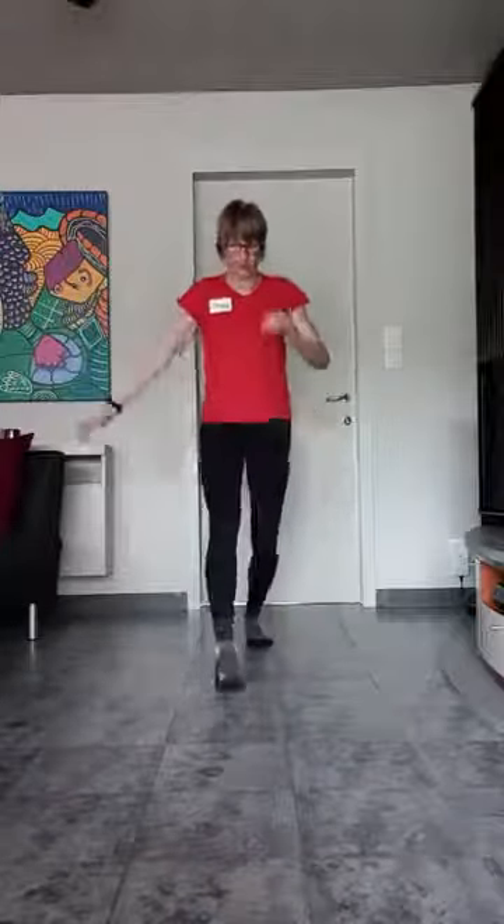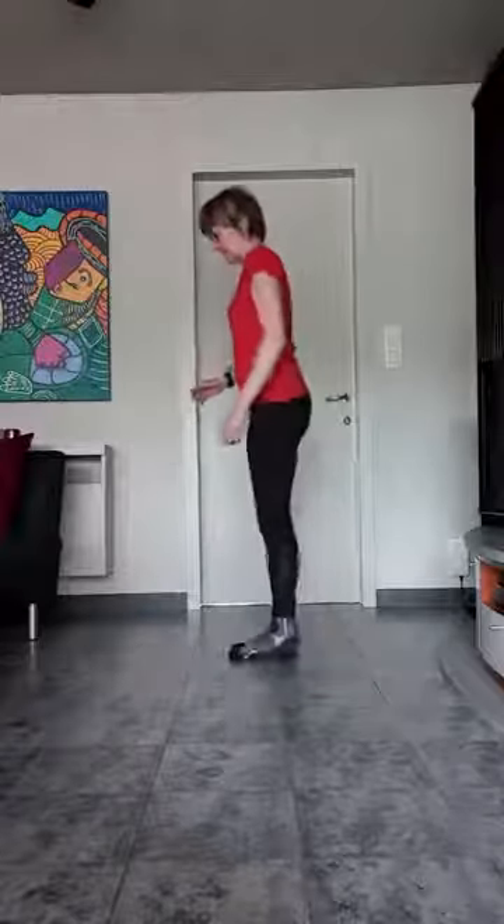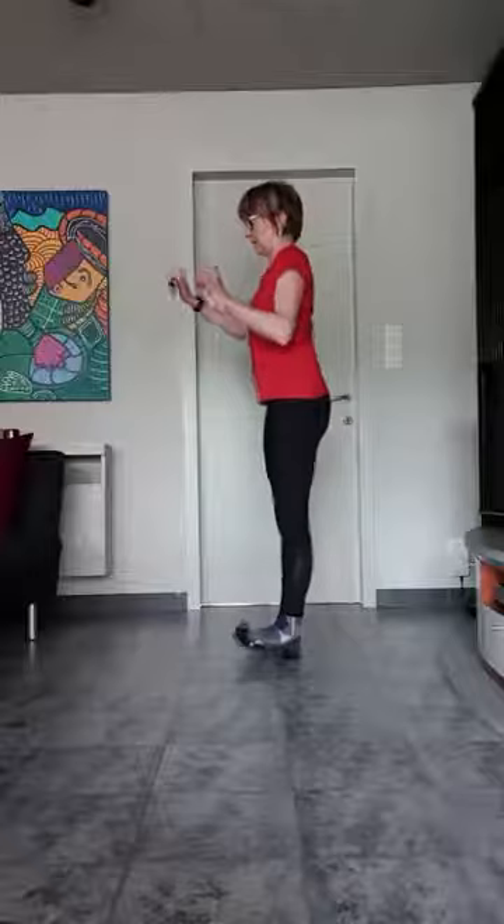Vier. Goed. Drie. Twee. Eentje. Nu gaan we terug die beweging doen. Maar in plaats van op onze tenen, komen we op onze hielen. Dus je trekt je tenen weg. En terug. Hop. En terug.